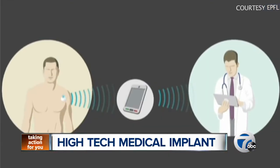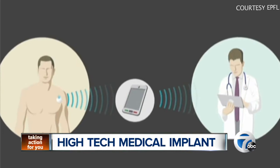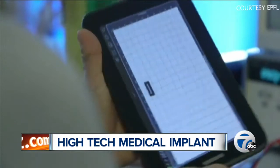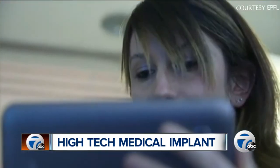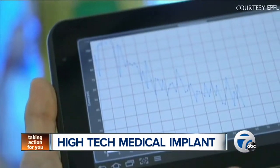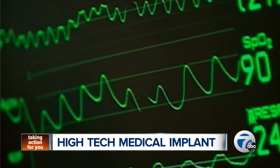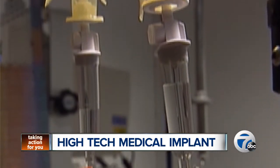Researchers say the device would transmit the information straight to a patient's doctor. In some cases, it could alert doctors of an issue before the patient even notices any symptoms. This was created with chemotherapy patients in mind. Doctors like to monitor how their body is responding to a treatment dosage. The researchers say it's a step toward a more personal medical care.